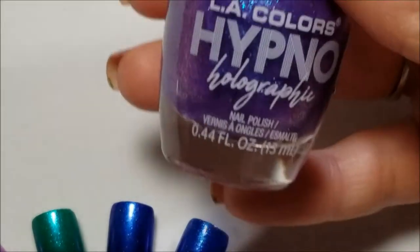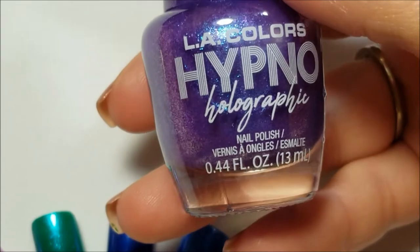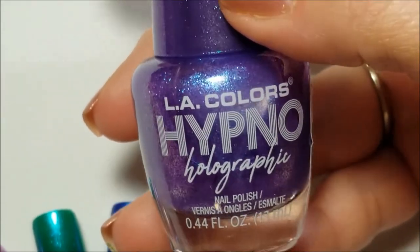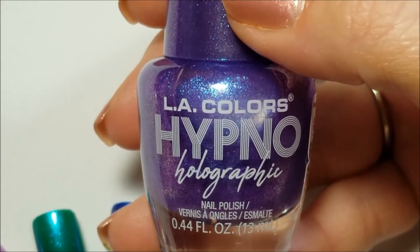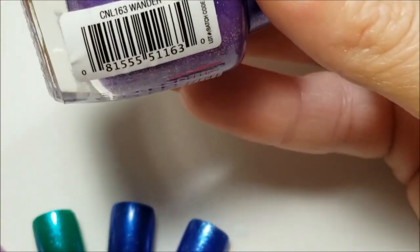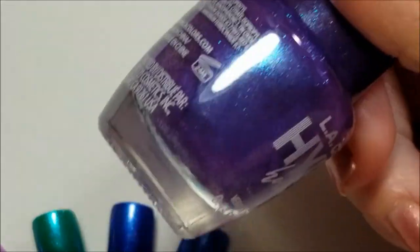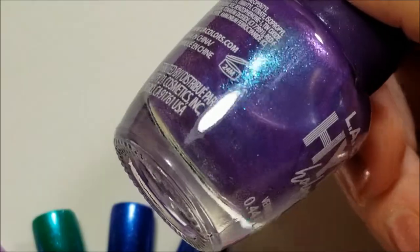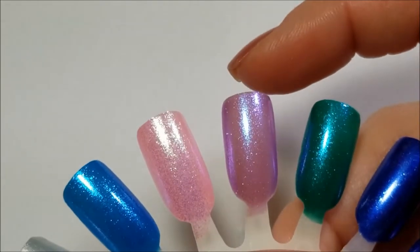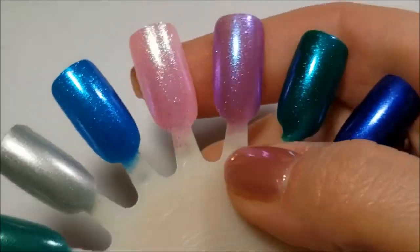Next up we have these — they're new, called Hypno Holographic. They're not actually holographic, guys — I posted the picture on my Instagram, they're not holographic. This one is called Wander. It is a purple with a blue and pink shimmer in it, and it is sheer. I don't remember if this is two coats or three coats, but there it is on the swatch.